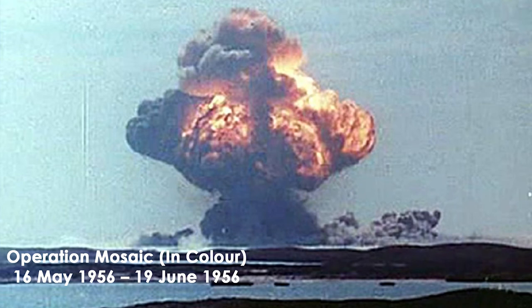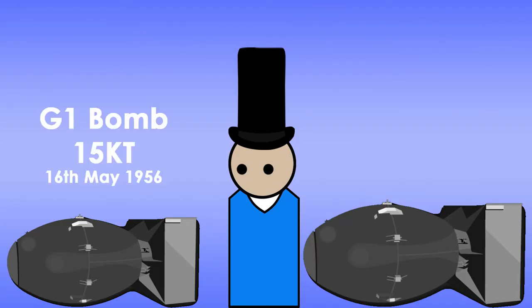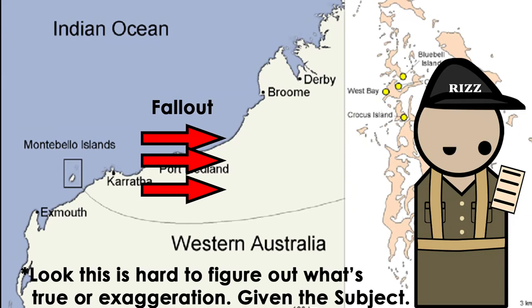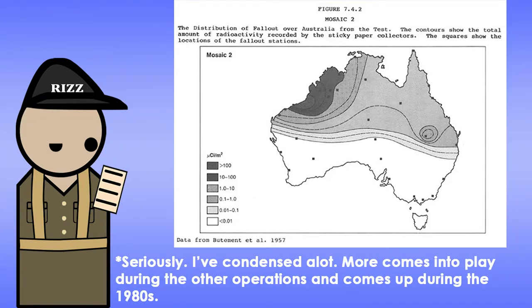So came Operation Mosaic. Two more bombs were tested on the Montebello Islands between May and June 1956. The first, G1, was a 15 kiloton bomb that exploded on the 16th of May, and the second, G2, was a 60 kiloton bomb that exploded on the 19th of June. Operation Mosaic led to fallout reaching the mainland, especially from the G2 bomb. It's hard to figure out the full extent — politics and other factors muddled the information. It is certain that the fallout made its way to Western Australia, and could have gone as far as Northern Queensland. Take this information with a grain of salt and seek more information to draw your own conclusions.